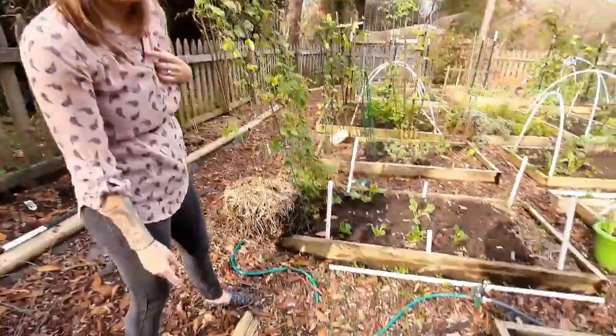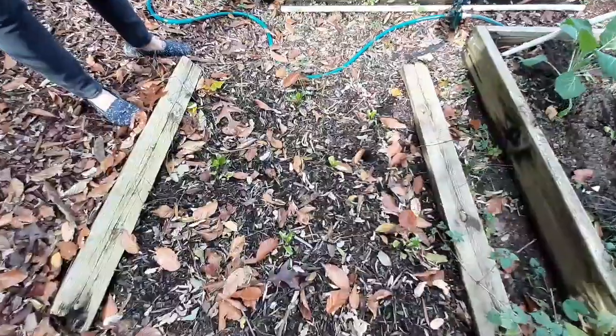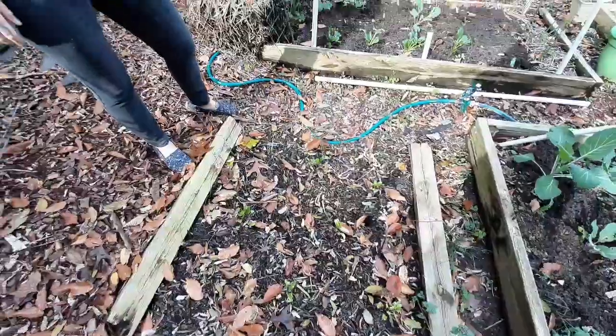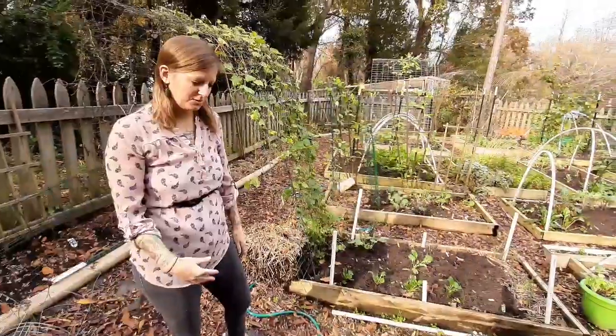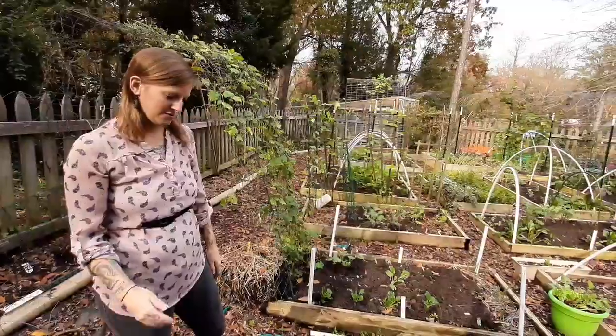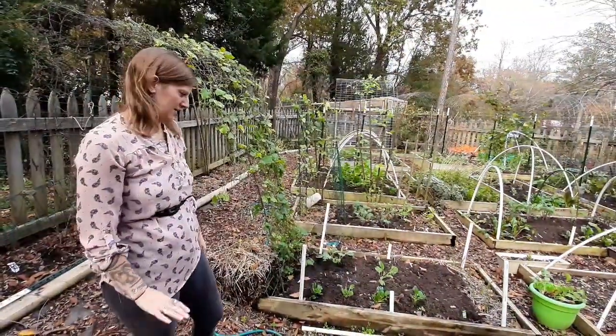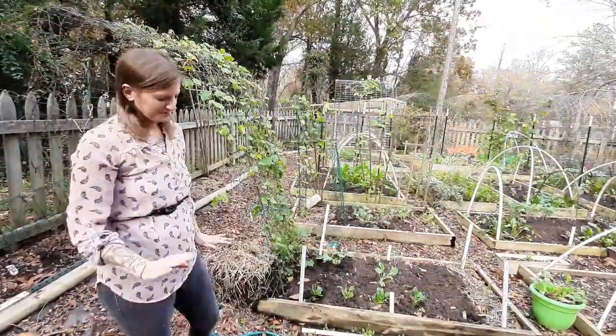I put some beets in here but they are looking very sad. That's where my Jerusalem artichokes have been for the last few years, so I don't know if anything's going to grow there for right now, but it's fine.